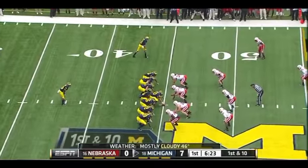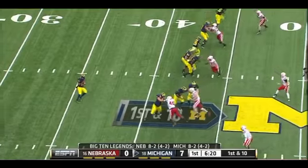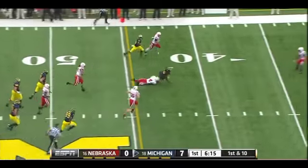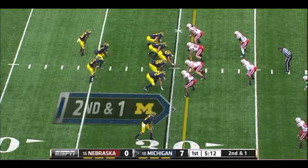Good field position. Play action, and Robinson looking downfield — everybody covered, so Robinson takes off. Robinson tripped up by Levante David. Another zone replay. Playing to his strengths right now: Denard Robinson.